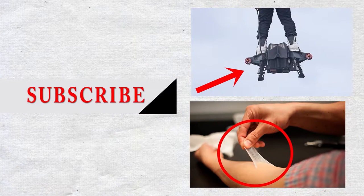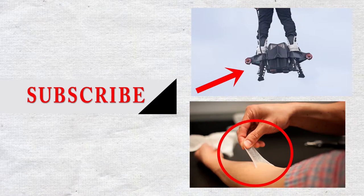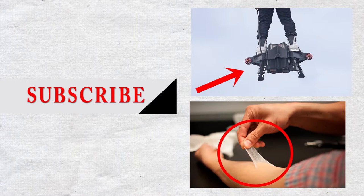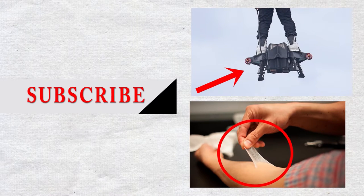Whether you love the water or prefer hanging out on dry land, we hope you enjoyed checking out these amazing amphibious vehicles. Tell us which one you like the most in the comments section below, and don't forget to click the like button. Thanks for watching.